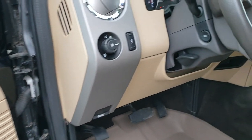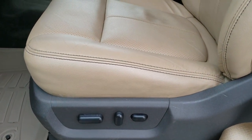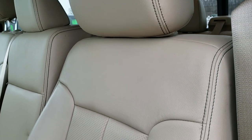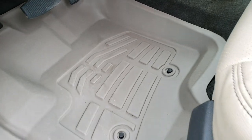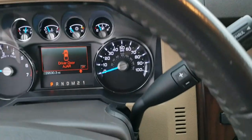It has power windows, power locks, power mirrors, auto headlamps, and power pedals. The Lariat package gives you the tan leather interior — there are no rips or tears on those seats. It has custom-fit all-weather floor mats in really nice condition.